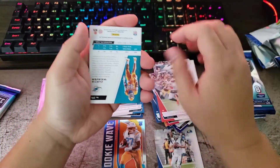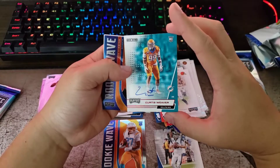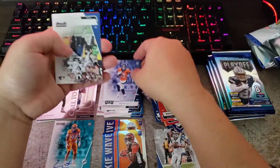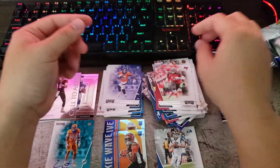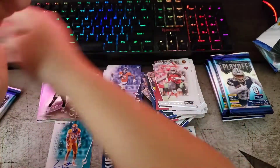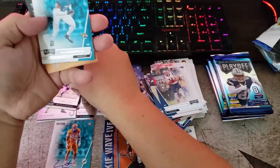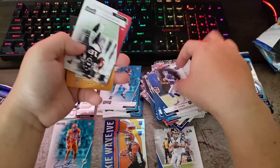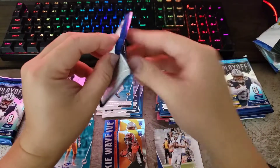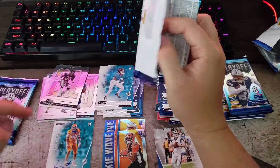Baker Mayfield — and this may be our signature. Yep, Curtis Weaver, defensive end, and it's red. Not a big rookie but we also got T. Higgins, Wicky Wave, KJ Hamler, Donald, Urlacher, Shaquille Barrett. So we did not get the pink yet, and we didn't get the ticket autograph because we got this autograph instead.